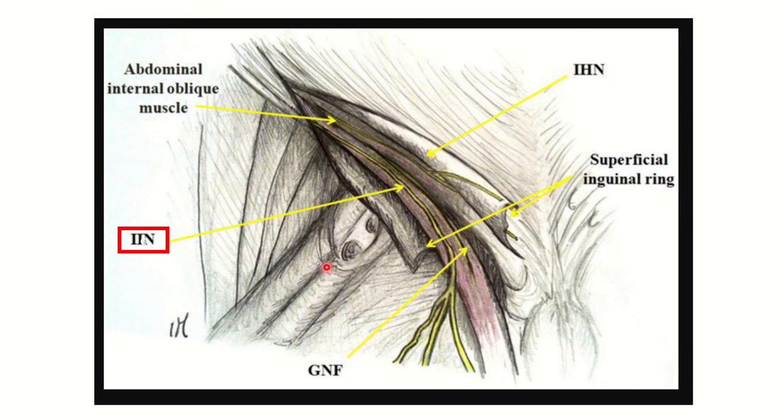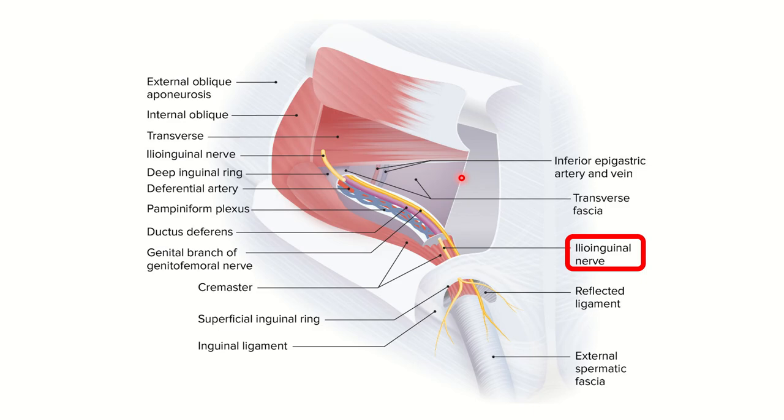We can see another nerve here — this is the ileo-hypogastric nerve. The ileo-inguinal nerve and ileo-hypogastric nerve are very closely located. In this picture, we can see the spermatic cord and its contents. The ileo-inguinal nerve passes over the spermatic cord. On the other hand, the genital branch of the genitofemoral nerve passes through the spermatic cord — meaning it is a content of the spermatic cord, not superior to it.